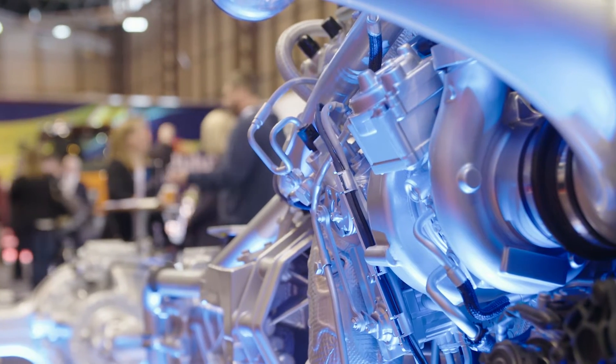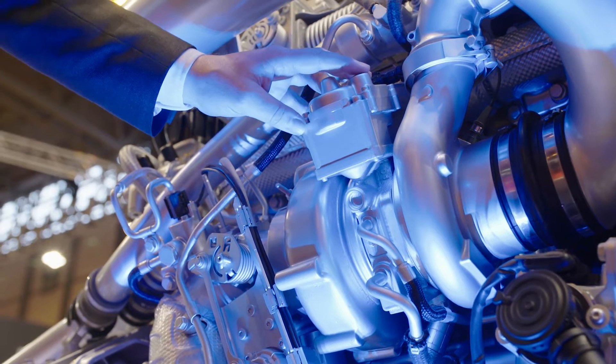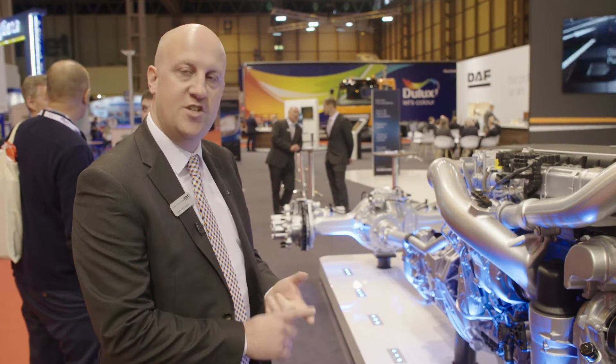Because our engines also run at lower speeds now, we've got a new turbocharger, and there are also various changes to the internal of the engine, including low friction piston rings and other changes to the cooling system.